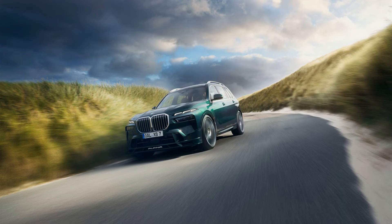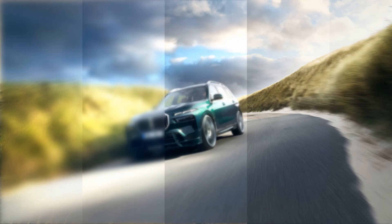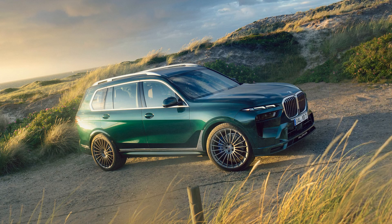The XB7 continues to use a tuned version of the twin-turbocharged 4.4-liter V8 found in the X7 M60i, but while the pre-facelift XB7 made 612hp, the new version boosts that to 630 ponies. Torque stays the same at 590lb-ft, a 37lb-ft advantage over the M60i.